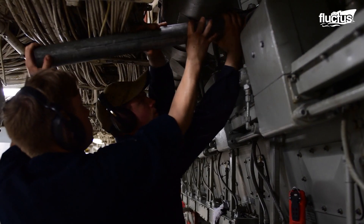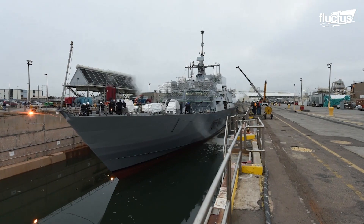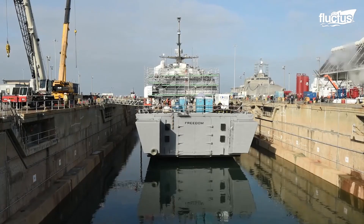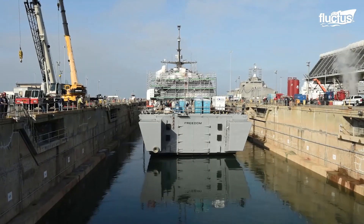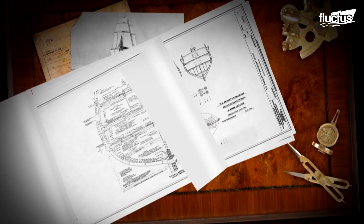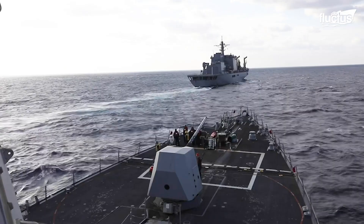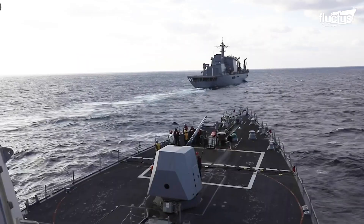Naval engineers and designers work in strict compliance with naval and military construction standards to ensure all possible calamities are accounted for at the design stage. The basic geometrical design of a warship, its static and dynamic stability, are the main factors defining its stability in rough seas.